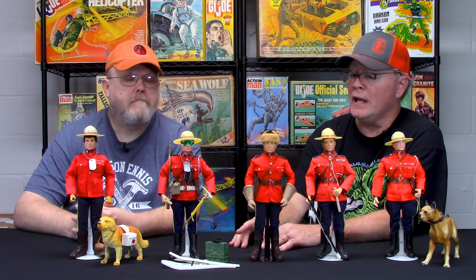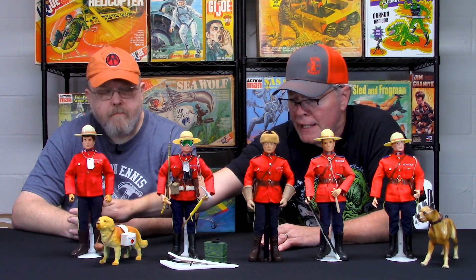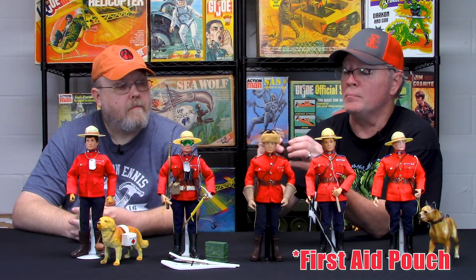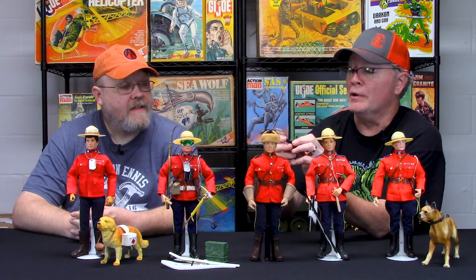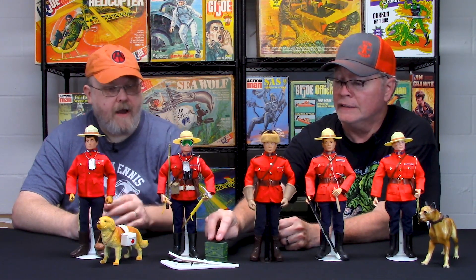The boots varied depending on the version — the brown jack boots only came in that deluxe set. He also came with a special brown ammo patch, which is a real holy grail piece to find. This black one was made by Gilbert — the exact same pouch Hasbro made for the soldier — but the deluxe gift set version came in brown. That brown ammo patch is very, very difficult to find and was exclusive to that gift set.